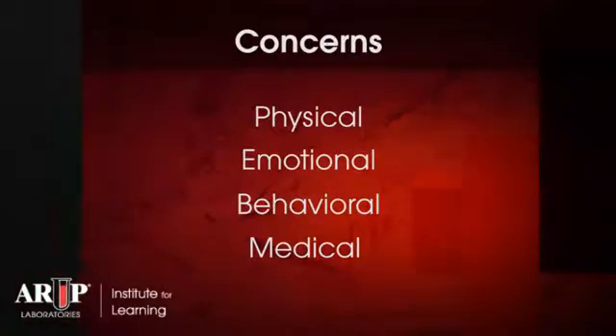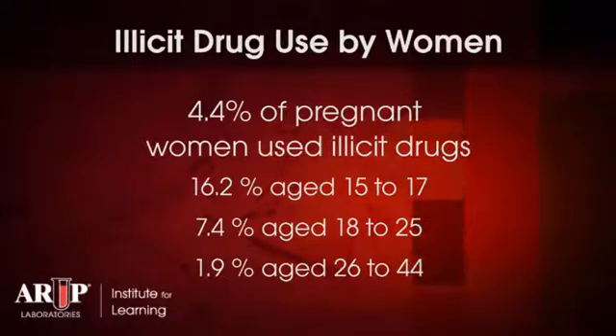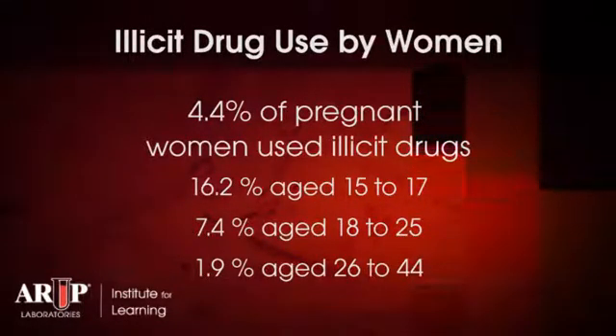Drug abuse and misuse remains a prominent concern in our society, and that concern is heightened when dealing with pregnant women, because certainly the likelihood of physical, emotional, behavioral, and medical concerns is much greater in the infant that's been exposed to drugs during pregnancy than the infant that has not been drug exposed. Based on results from the National Survey on Drug Use and Health, which was most recently published in 2010, it's estimated that in the United States there are between 200,000 and 500,000 drug-exposed infants born every year. The signs and symptoms of drug exposure can be difficult to distinguish from clinical scenarios such as a metabolic disorder, so it's important that drug testing be performed to direct care appropriately.